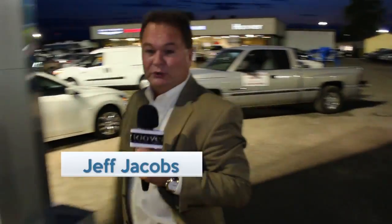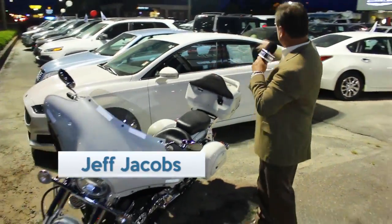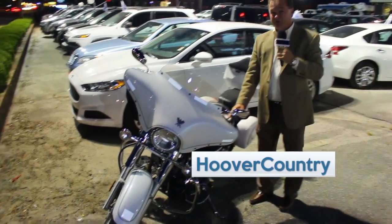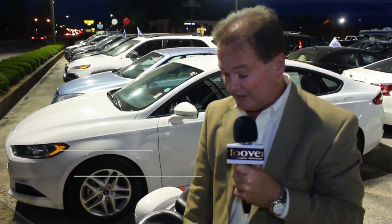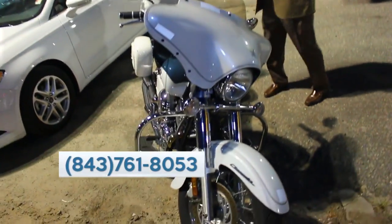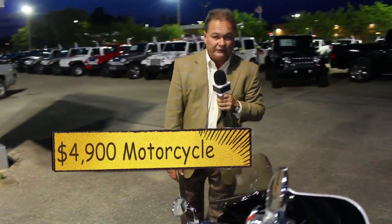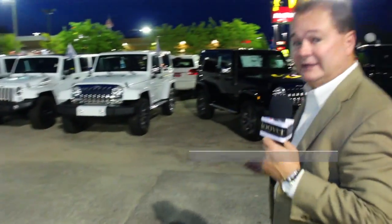We do a little bit of everything here in the country — we trade for anything, including motorhomes. We also just traded in a 2009 Kawasaki V-Star 650. It's only got 29,000 miles on it, it's pearl white, in great condition, and you're not going to believe the price — $4,900. Come get it. Check it out online at hoovercountry.com.